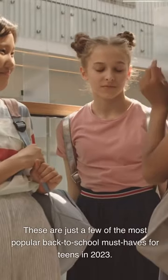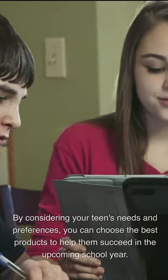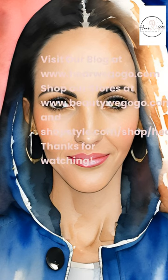These are just a few of the most popular back-to-school must-haves for teens in 2023. By considering your teen's needs and preferences, you can choose the best products to help them succeed in the upcoming school year. Visit our blog at www.herewegogo.com and shop our stores at www.beautywegogo.com and www.brandshop-shopstar.com.